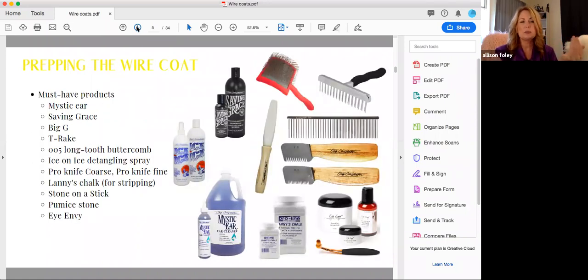When we prep the wire coat for grooming, we'll clean the ears and do spot treatment on urine-stained areas with Saving Grace. I love the Big G slicker for just about anything, along with the long-tooth butter comb or the Jill comb. Ice on Ice detangling spray, and the pro knives — the finer work is done with fine and extra fine knives, while prepping is typically done with the coarse or medium knife. At Chris Christensen we have two different chalks: White Ice chalk and Lanny's chalk.